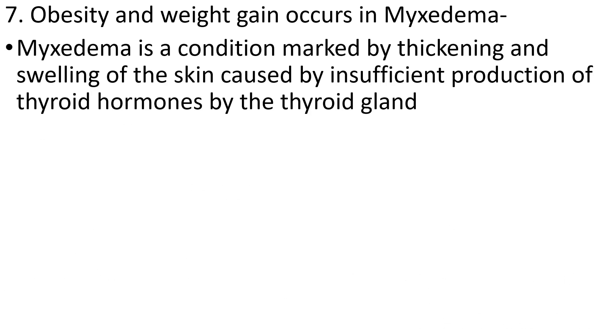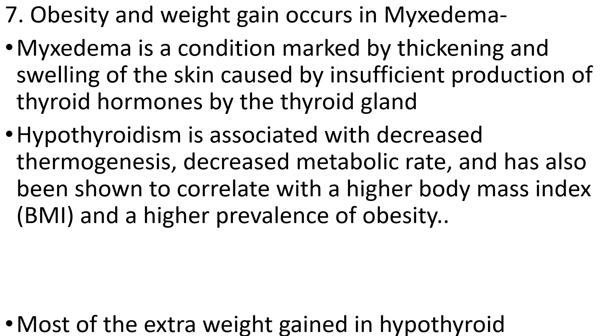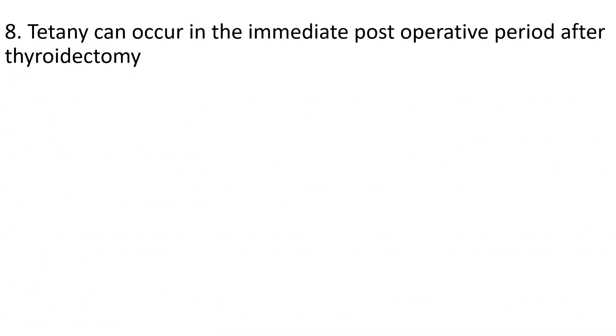The seventh question: obesity and weight gain occur in myxedema. Myxedema is the condition of deficiency of thyroid hormones, marked by thickening and swelling of the skin caused by insufficient production of thyroid hormones. Hypothyroidism is associated with decreased thermogenesis, decreased metabolic rate, and correlates with higher body mass index. Because of the decreased metabolic rate, the patient will be lethargic and not active, so food is not utilized, causing obesity and weight gain.